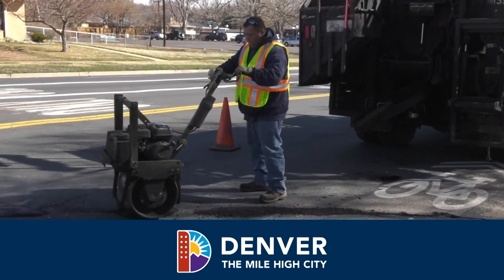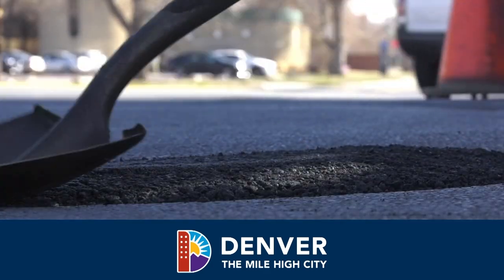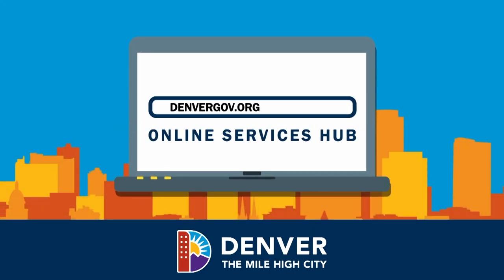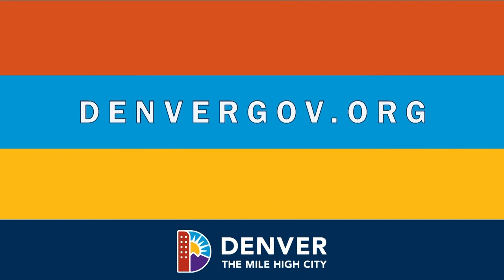That's it. Our crews will be on the way to fix the issue so you can have a smooth ride home. And that's just one of many issues you can raise a flag about at denvergov.org.